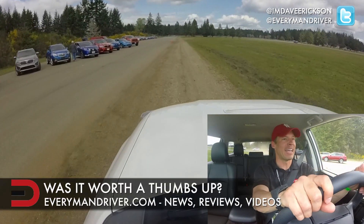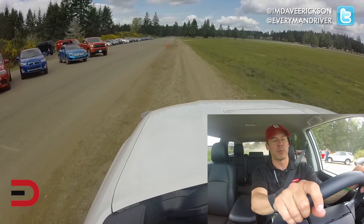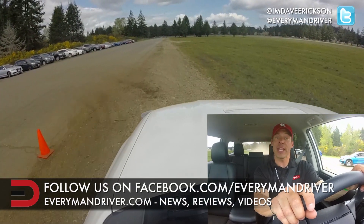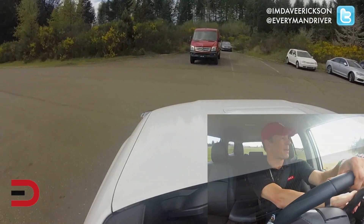We do a lot of stuff on Facebook too, so if you haven't liked us on Facebook, that's a good place to do it. Until next time, I'm Dave Erickson — thanks so much for watching. Have a great one, we'll see you next time.